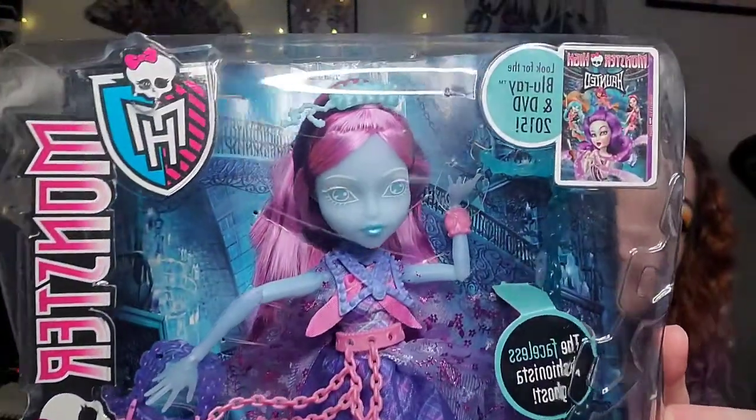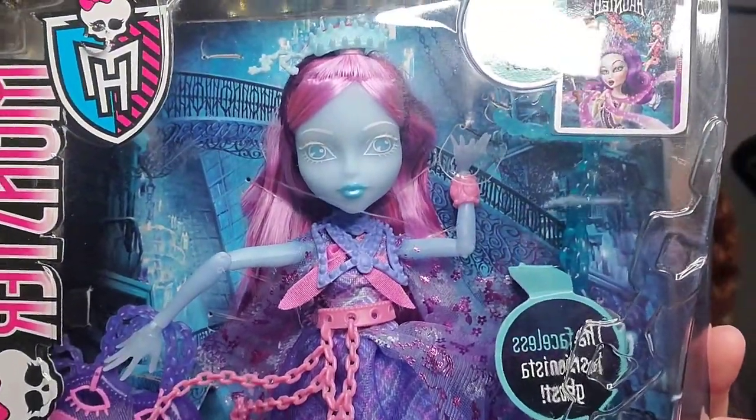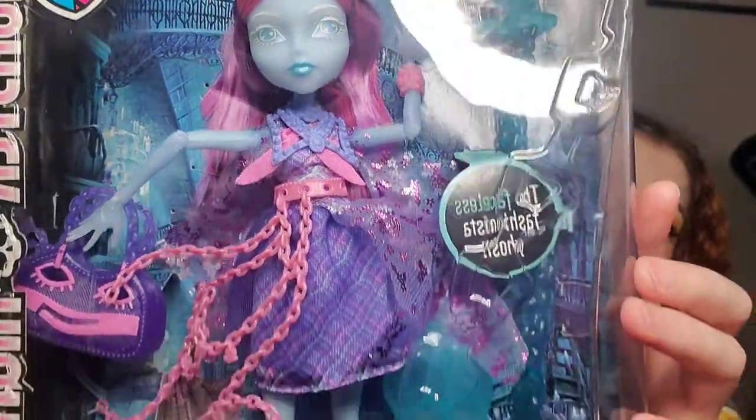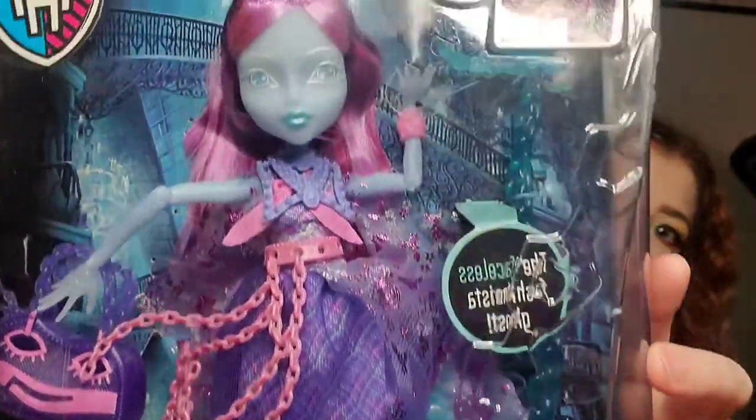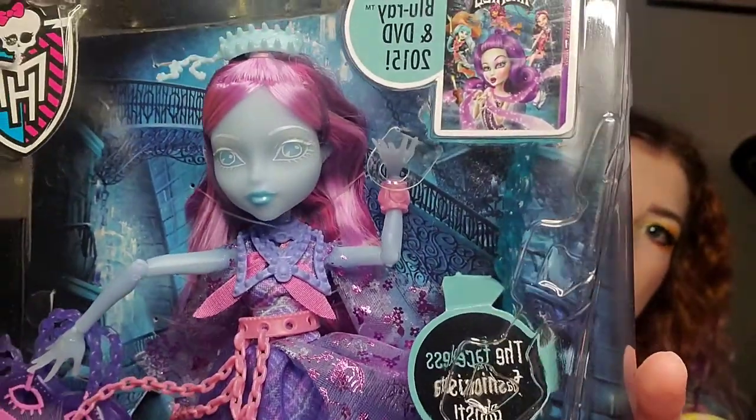Next one — we have a Haunted doll. She's the one that has like no face. Kiyomi Haunterly? She just has like an all-white makeup. She's from the ghost line. A lot of them have those little chains on them. Very cute. She's a little translucent — not quite as translucent as some of the other dolls, but she has like a ghostly sheen to her.